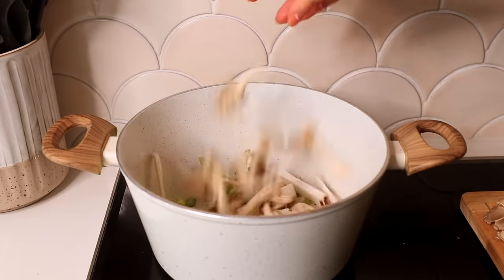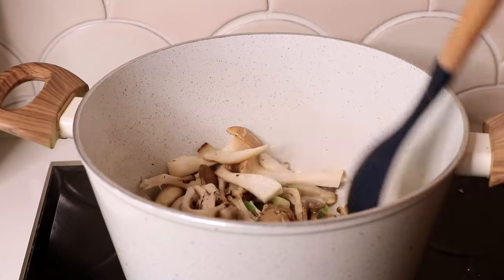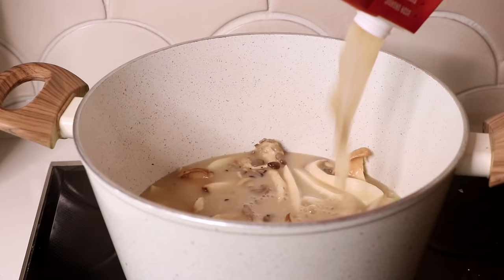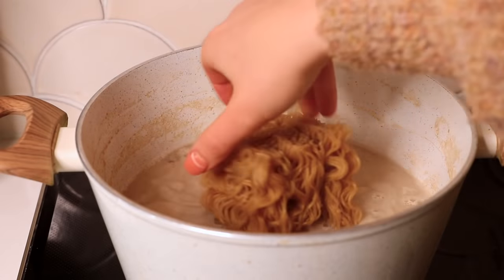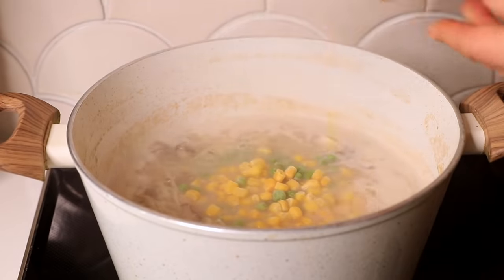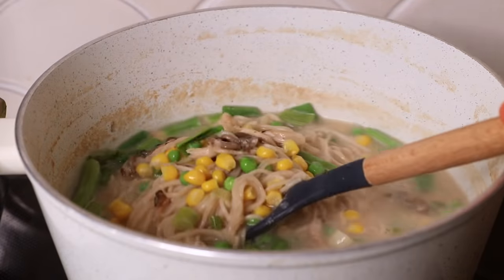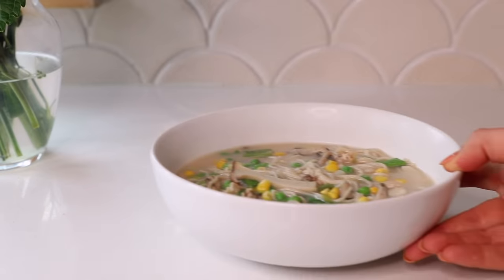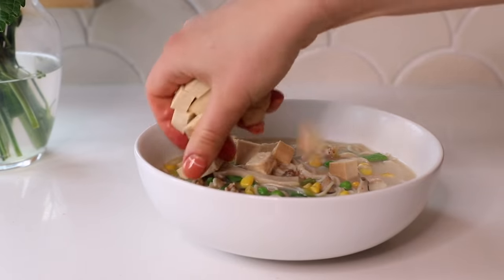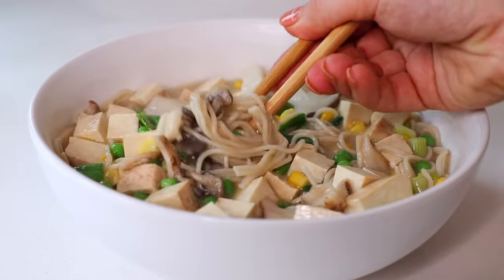To make my ramen, I started by sautéing some green onions and some mushrooms in oil with a little bit of salt. Once they shrunk down a bit and got a little golden around the edges, I added in the ramen broth from Thrive Market and covered it to bring it to a boil. Once it started boiling, I added in the gluten free ramen and cooked it until the noodles were tender. At the end, I tossed in some frozen peas and corn and sliced green onions. I also added some smoked tofu, cubed it up, topped it all off with sesame oil — it was so creamy and delicious. Really flavorful, totally hit the spot on a rainy day.